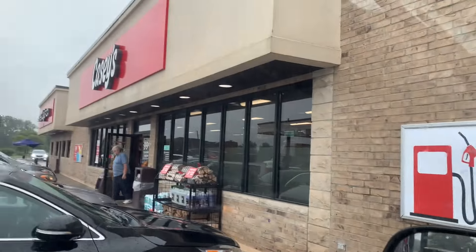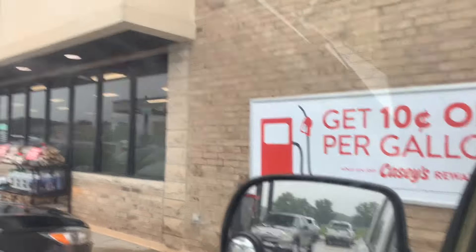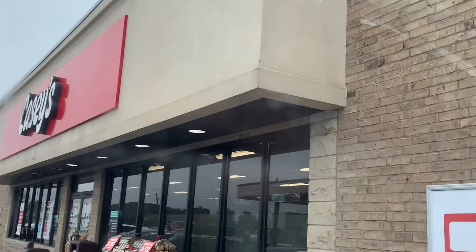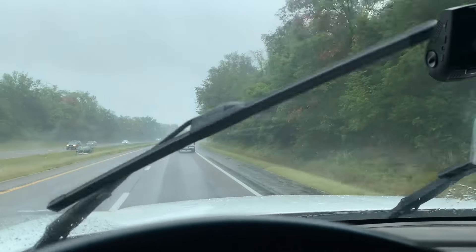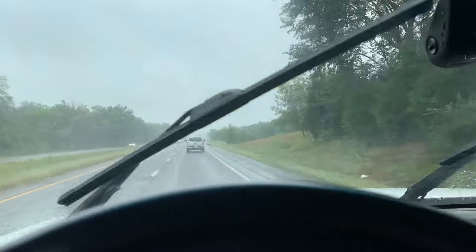We had to stop real quick at a gas station to use the bathroom, and then I had a couple leads come through through the website and through text messaging so I gotta respond to them. My attention span is not liking this drive very much - I don't have a radio going, I can't hook up my phone.